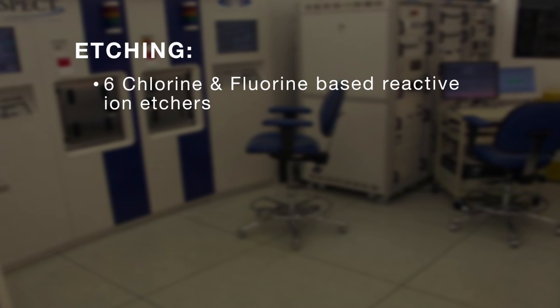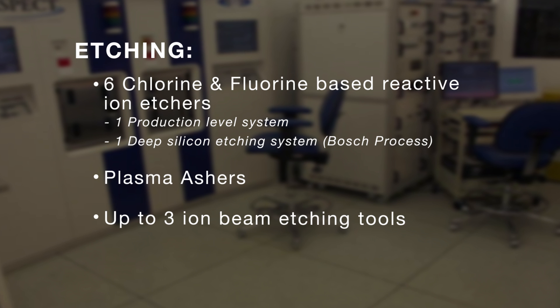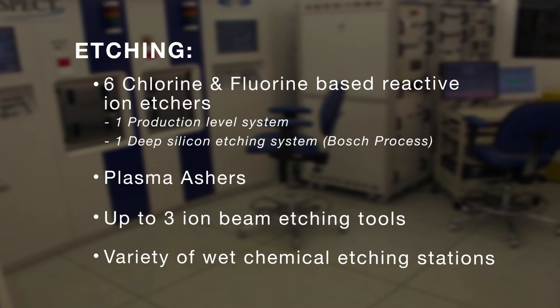Included in our set of etching tools are six chlorine and fluorine based reactive ion etchers, including one production level system and one system designed for deep silicon etching using the Bosch process. We also offer plasma ashers, up to three ion beam etching tools, and a variety of wet chemical etching stations.